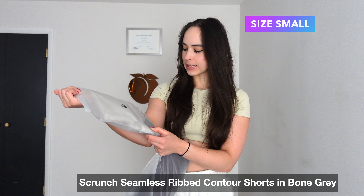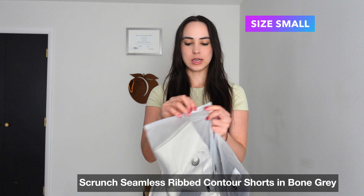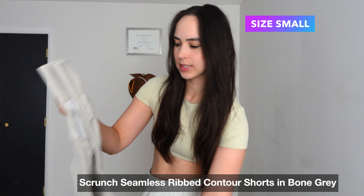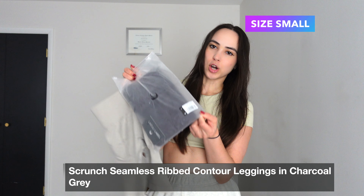I got the color for the shorts — it is the scrunch seamless ribbed contour shorts in the bone gray. Y'all have to see this color. It is just such a gorgeous gray color. It's almost like a white color, to be honest. I do love this color. And then this is going to be the scrunch seamless ribbed contour leggings in the charcoal gray.